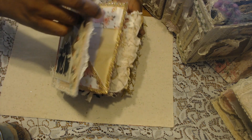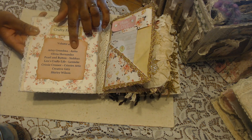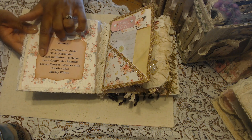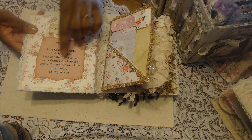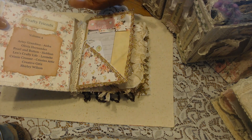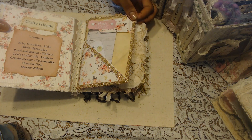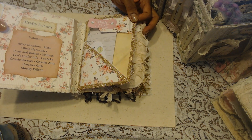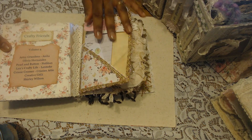Then it opens up to my crafty friends volume four, which includes Artsy Grandma which is Asia, Olivia Hernandez, Siobhan from Pearl and Button, Linica from Lynn's Crafty Life, Chrissy Crosser which is Chrissy from Chrissy's Attic, Creative GiGi, and Shirley Wilson. Hayley is also going to be included — I don't have her entry yet, but I will add her name to either this one or volume three, whichever fits best.